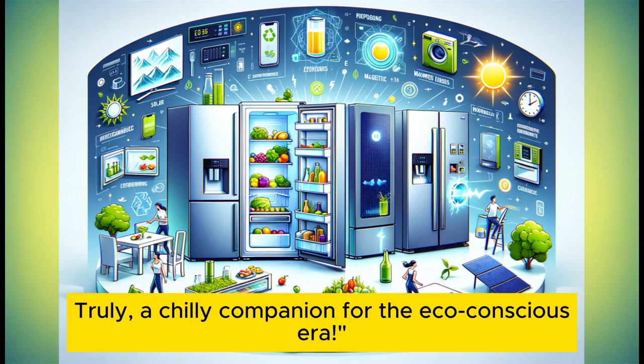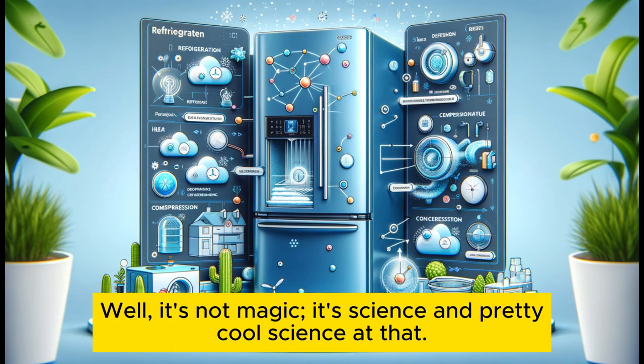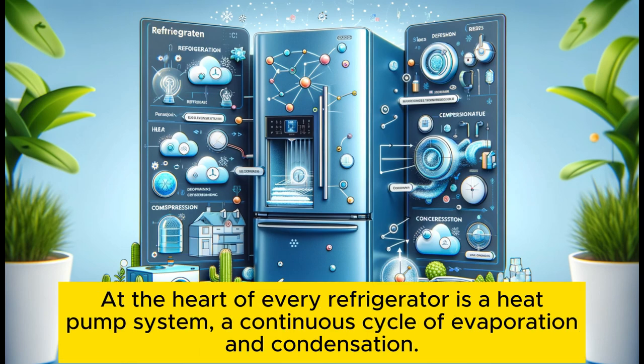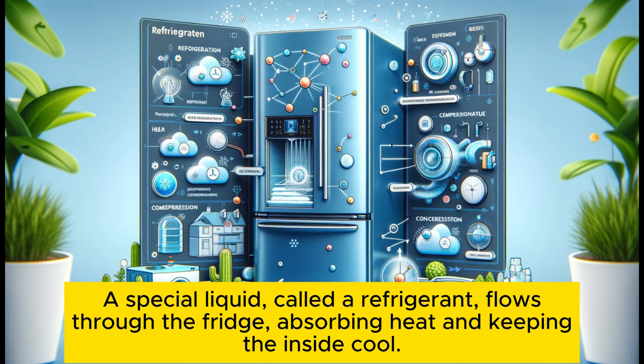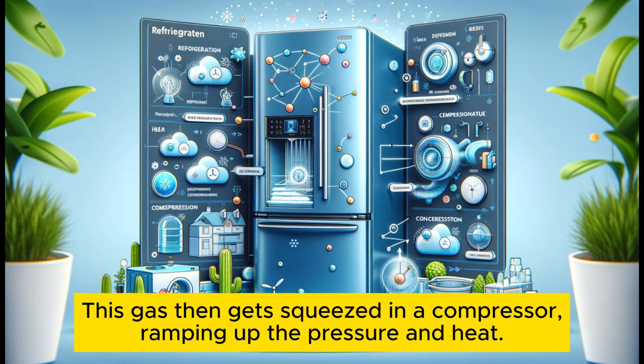Ever wonder what magic happens inside your fridge to keep that spinach crisp and that ice cream perfectly frozen? Well, it's not magic — it's science, and pretty cool science at that. At the heart of every refrigerator is a heat pump system: a continuous cycle of evaporation and condensation. A special liquid called a refrigerant flows through the fridge, absorbing heat and keeping the inside cool. It starts off as a liquid, soaking up the warmth and turning into a gas, which then gets squeezed in a compressor, ramping up the pressure and heat.